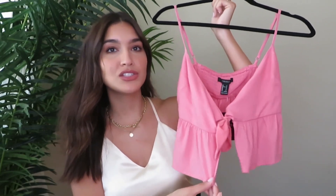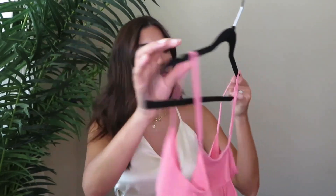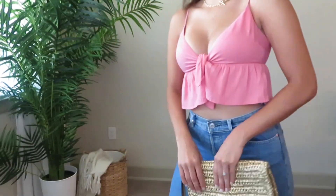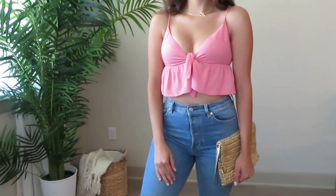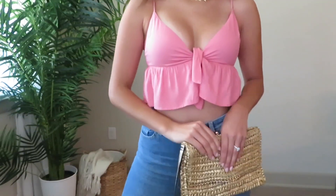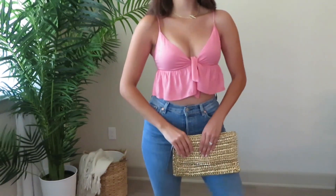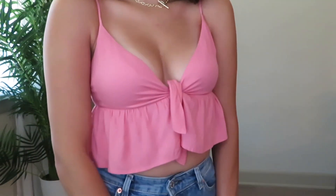It's a size small but fits really well. It has a little bow tie in the front with a small slit to show a bit of midriff — it's a little peplum crop top with elastic in the back and adjustable straps. I would definitely pair this top with some cute high-waisted shorts or jeans, gold jewelry, and little sandals for a nice casual summer look.